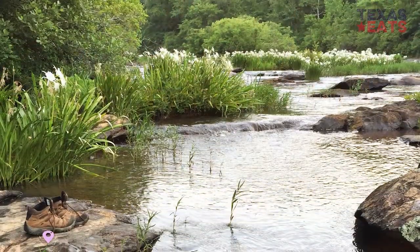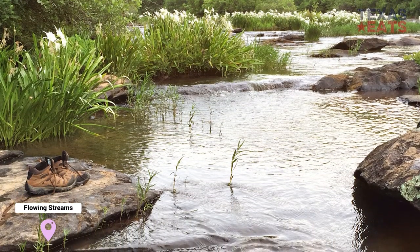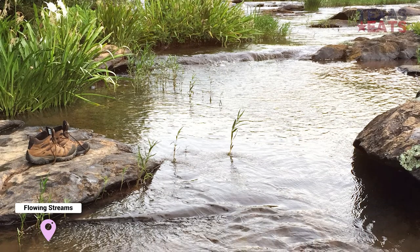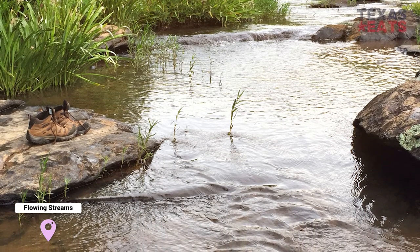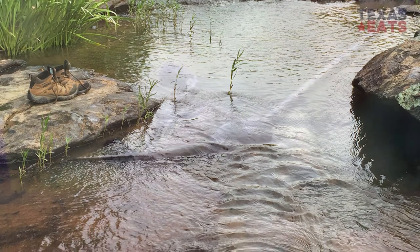They build gravel nests in shallow water, where females lay 400 to 9,000 eggs, and then the male proceeds to chase her away and guard the eggs until they hatch.